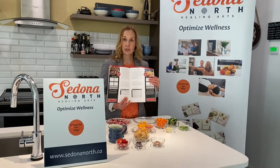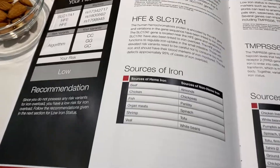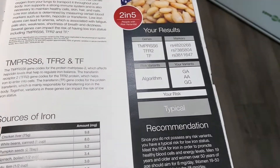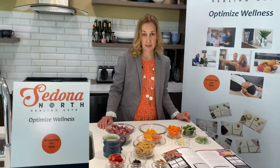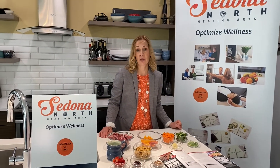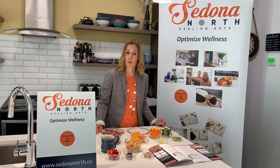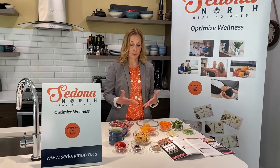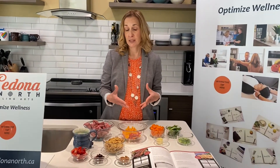In your Nutrigenomics report, we can assess your risk for two different types: iron overload as well as low iron status. Iron overload is a medical condition called hemochromatosis, and this can be addressed with smart nutrition recommendations. We can also address low iron status by making very wise nutrition choices. Today, I just wanted to show you a couple of different practical ways that we can include iron-rich foods in our diets.